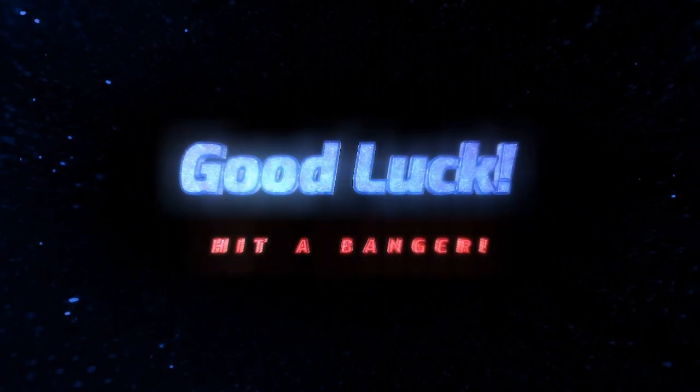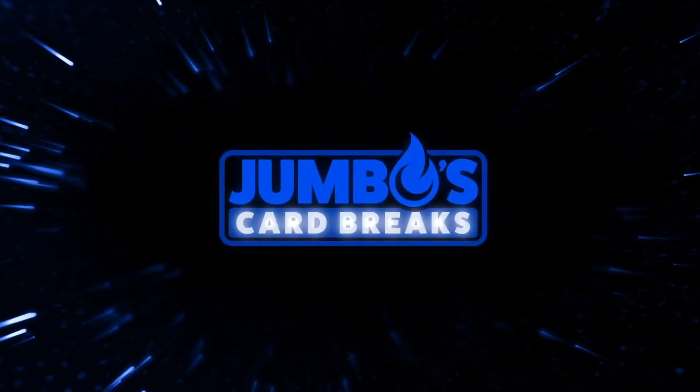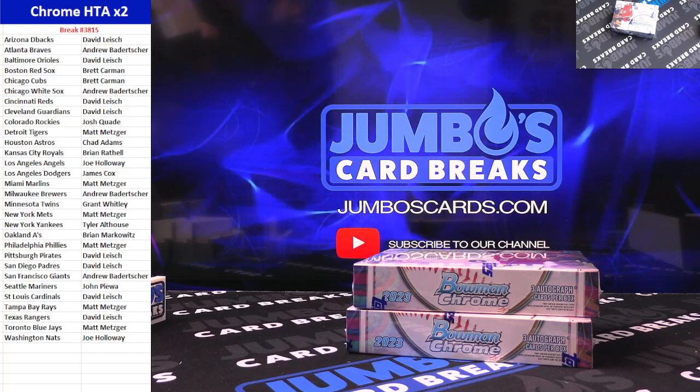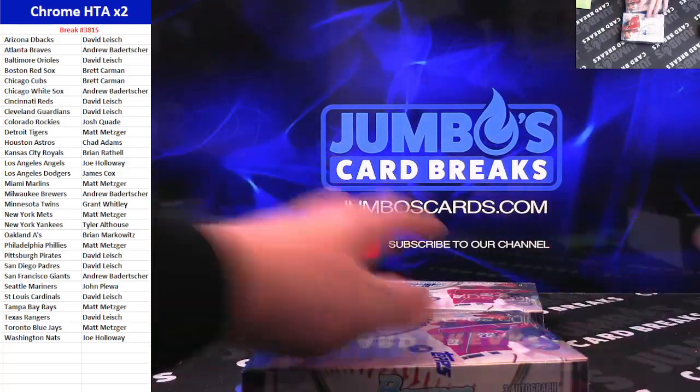Chrome HTA 2 Boxer — here we go. Again, just one of those giveaway packs left, guys. It's tied to the other. Two Box HTA. Good luck, gentlemen. Good luck.